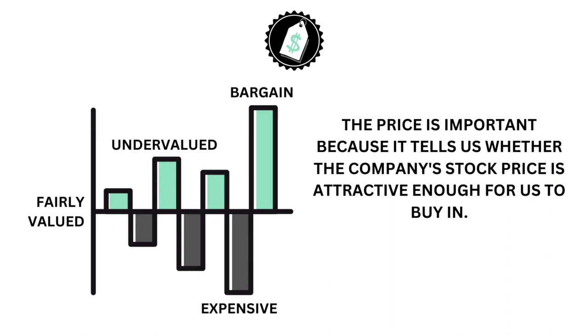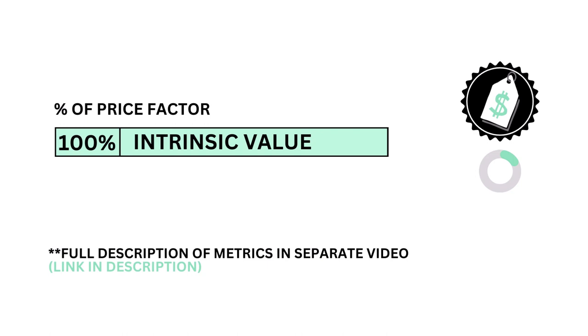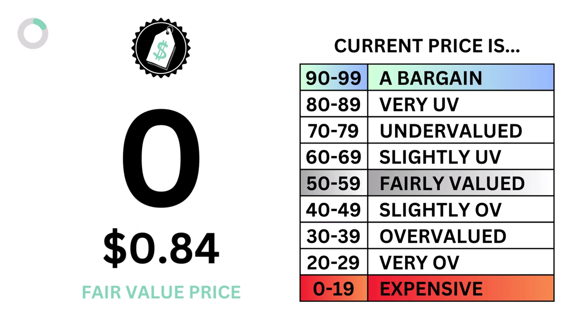Then is the company's price. The price factor accounts for 20% of the analysis. The price is important because it tells us whether the company's stock price is attractive enough for us to buy in. The question we want answered is: what is the most you should pay for the company? The price is made up of only one metric — the intrinsic value, or fair value price of the company. Here is the company's price grade and the fair value price compared to its current price.